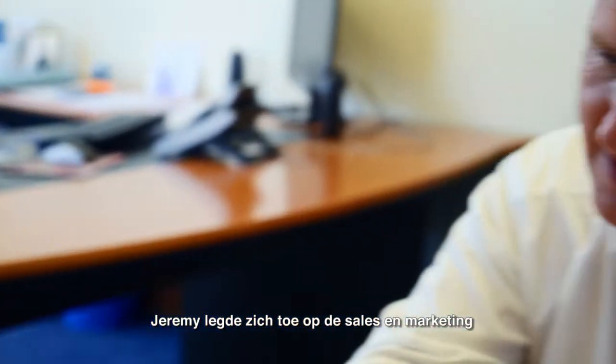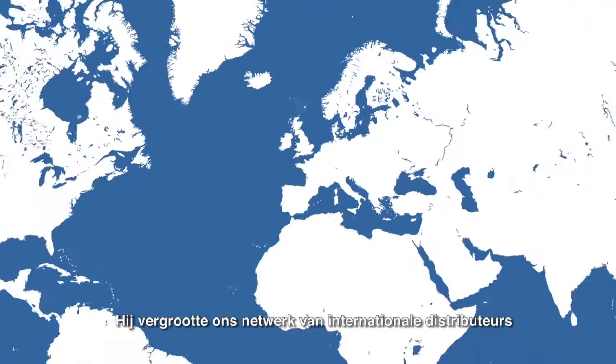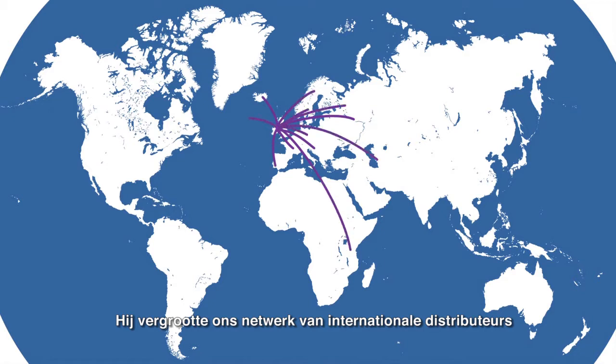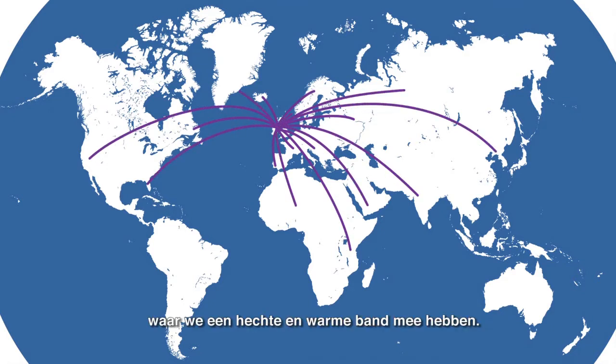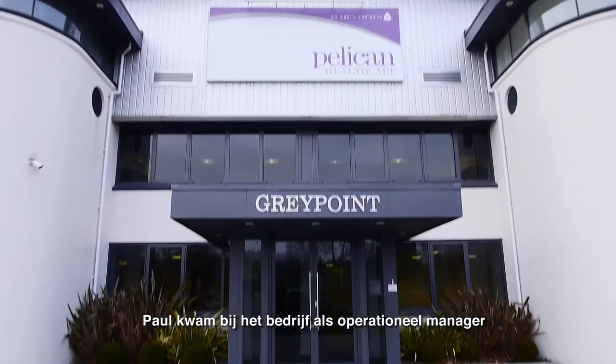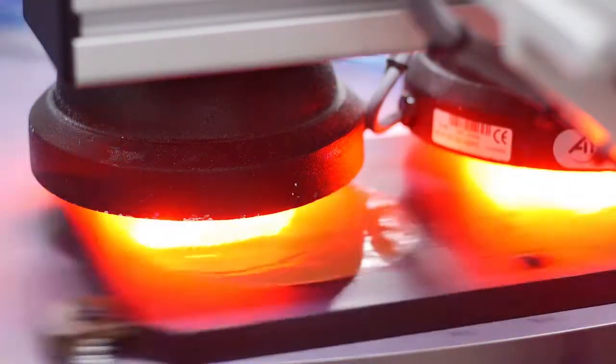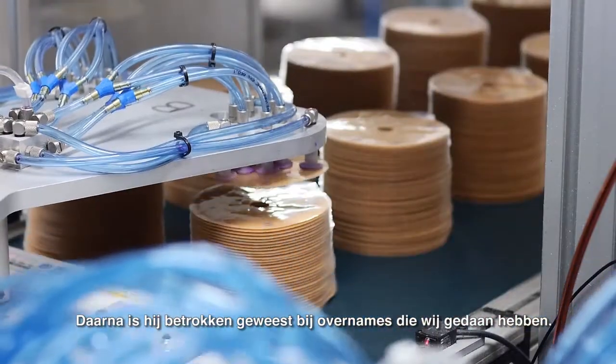Jeremy took over sales and marketing of our seals and our iconic wound pouches, and successfully expanded our network of international distributors, with whom we enjoy a close relationship. Paul joined the company as operations manager until he was appointed to manage the Cardiff site, and has overseen many more acquisitions since then.